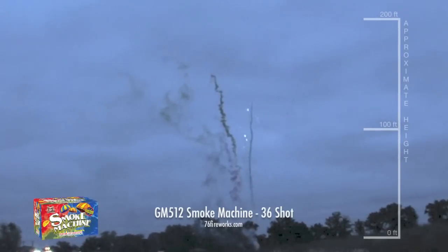Number 8 is Smoke Machine from Sky Bacon. This is our favorite daytime cake for 2015, with great smoke trails that lead up to crackling breaks.